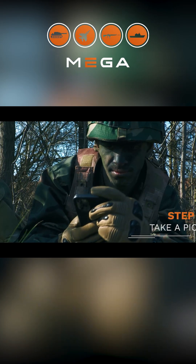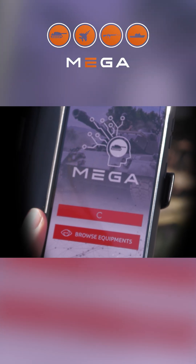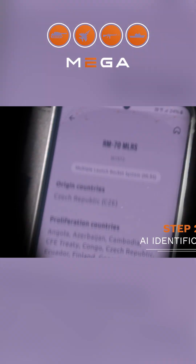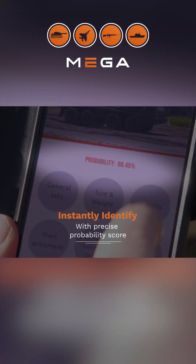Imagine having the power to identify any piece of military equipment right at your fingertips. Meet the Mega Army App. Developed by the innovative minds at the Belgian company Idea, the Mega Army App is revolutionizing the way we identify military gear. This isn't just another app — it's a game-changer for defense professionals worldwide.